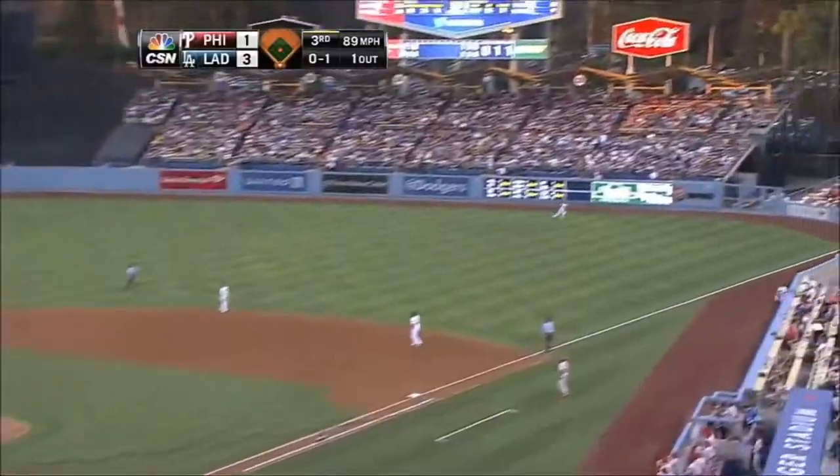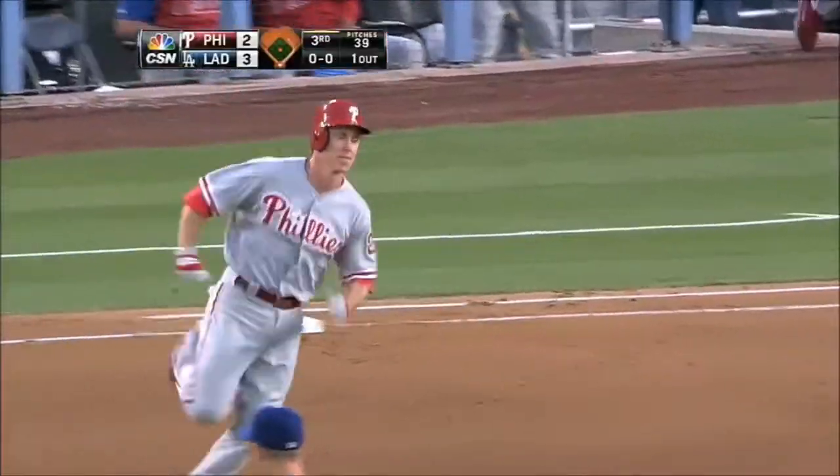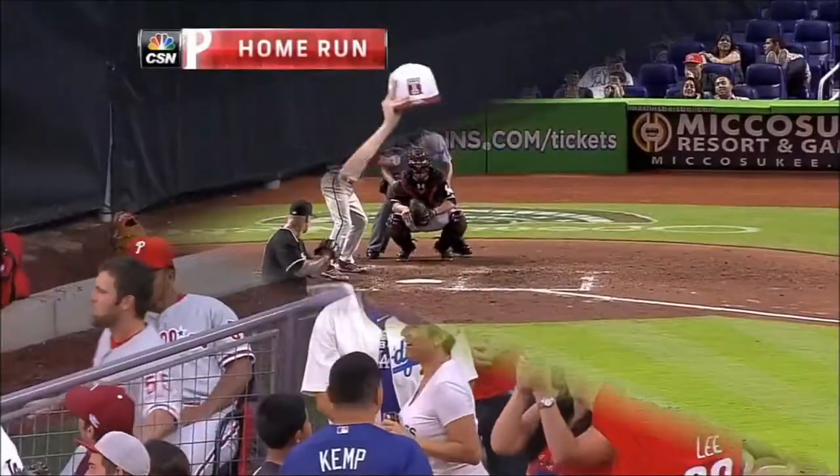Utley pulls one down the right field line — that one is gone! It's a two home run night for Chase Utley.